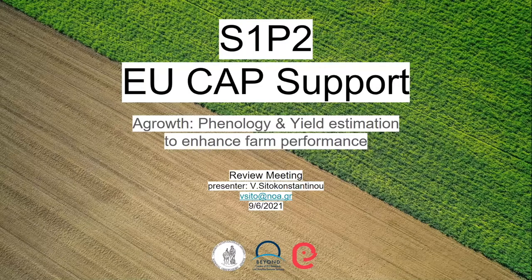The platform is called A-Growth and offers phenology and yield estimations to enhance farm performance. I will start with a few slides to give the context and some important numbers with respect to our users, engagement, communication, and dissemination actions.